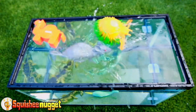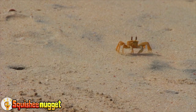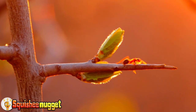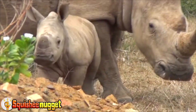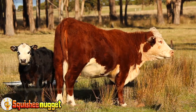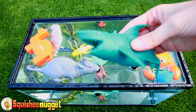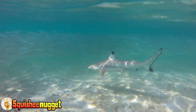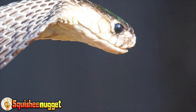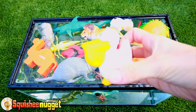Gray rat. Orange crab. Red ant. Gray rhinoceros. Black and white cow. Green grasshopper. Blue shark. Red cobra snake. Orange lion. White and yellow pelican.